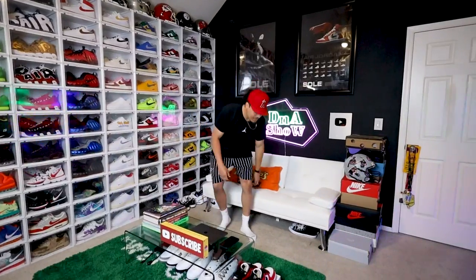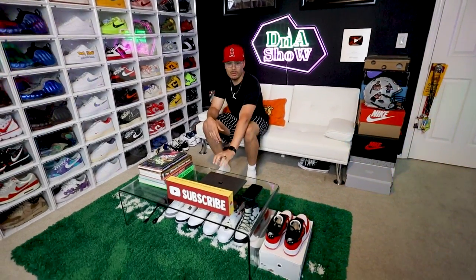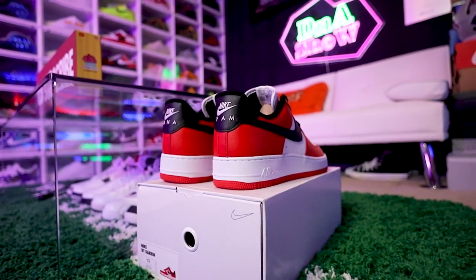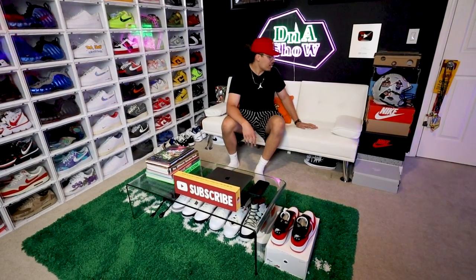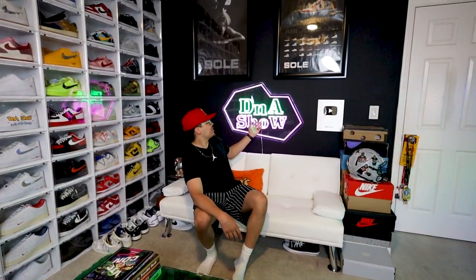I've done a room makeover video before when I first moved into this office — there definitely wasn't as much stuff back then. Now we got the couch, the rug, the table. This is a glass table that kind of curves on the edges — really sleek, really clean, I think it was only like 150 bucks. Got this couch for like 140-150 bucks, just something cool for aesthetics, and then I got my neon sign with the DNA Show logo.